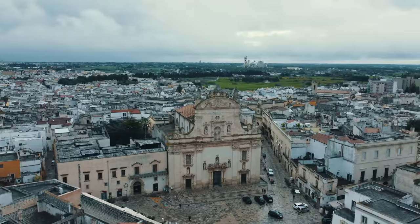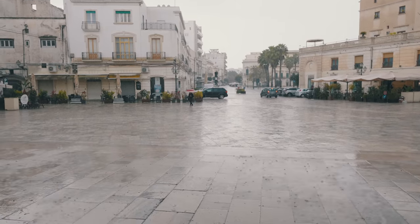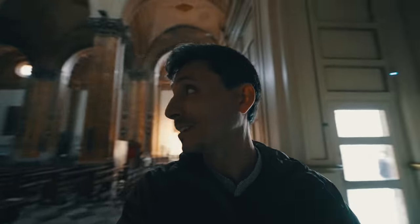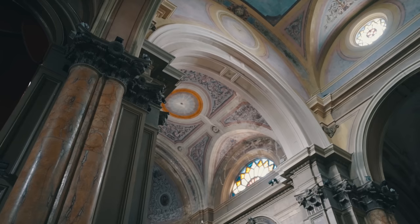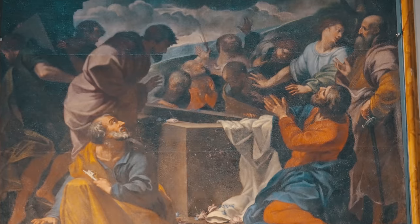But just when I'm ready to get going, it begins pouring rain. Who says it's always sunny in Puglia? So I have to take refuge — probably not the worst place to have some time to yourself. According to tradition, St. Peter stopped in Galatina on his voyage from Antioch to Rome, hence this beautiful basilica.